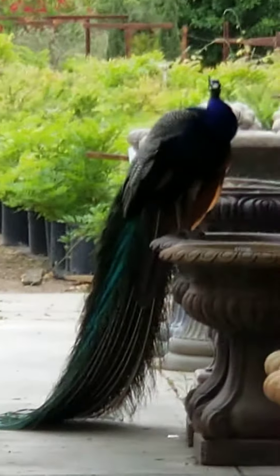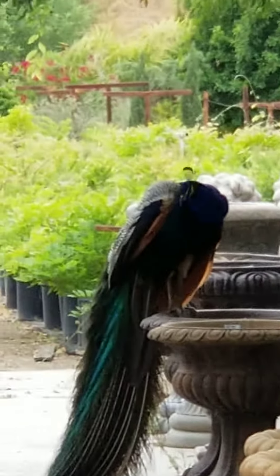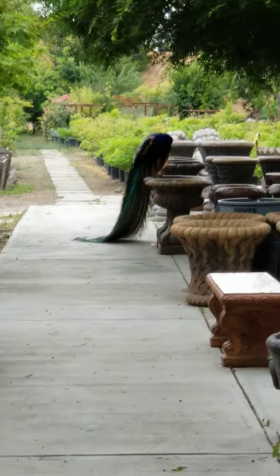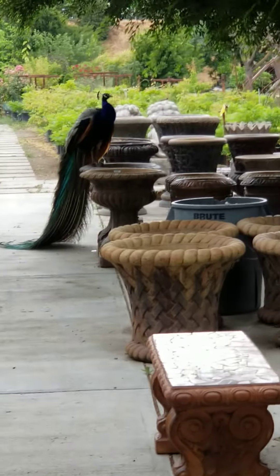Oh, look at those colors. Let's see if I can get closer. You can really see the colors. Let me see if she'll let me get closer to her.